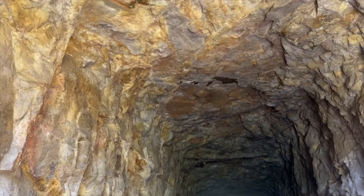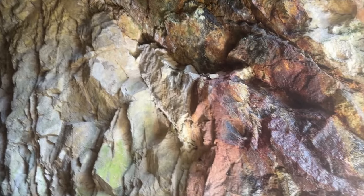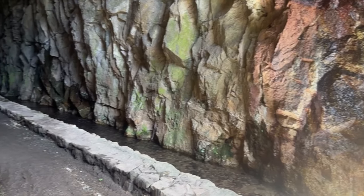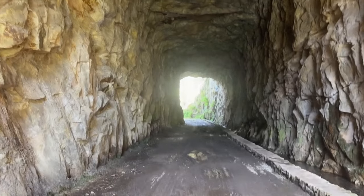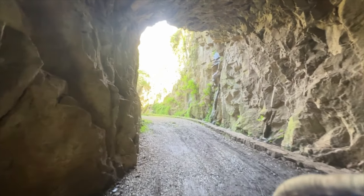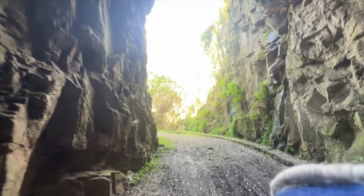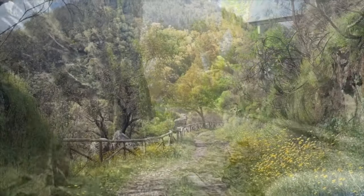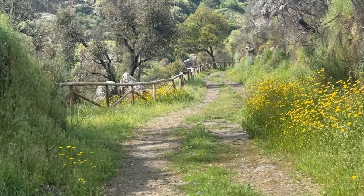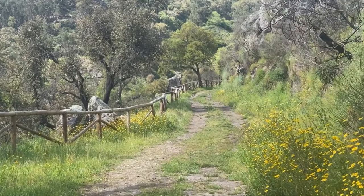Look at the tunnel — just carved out of the rock. There we go.